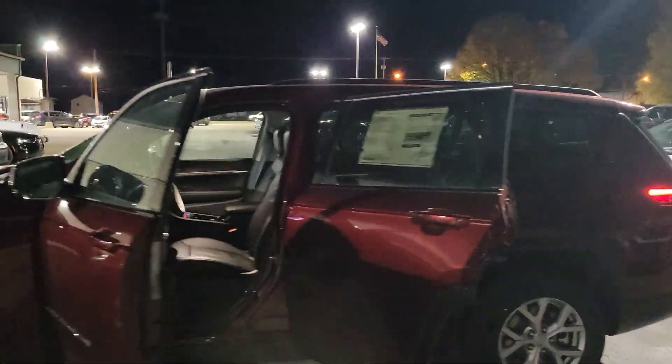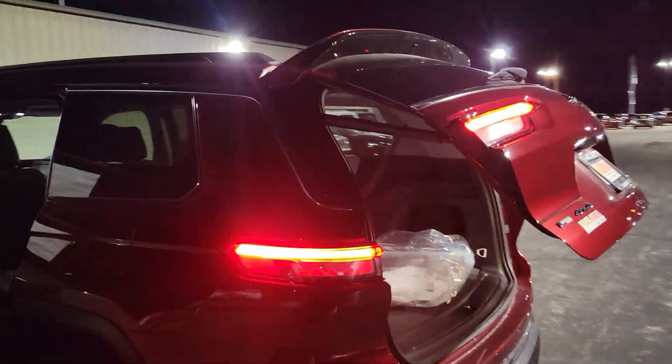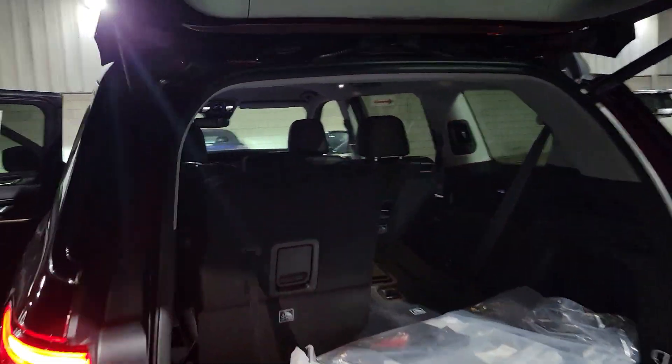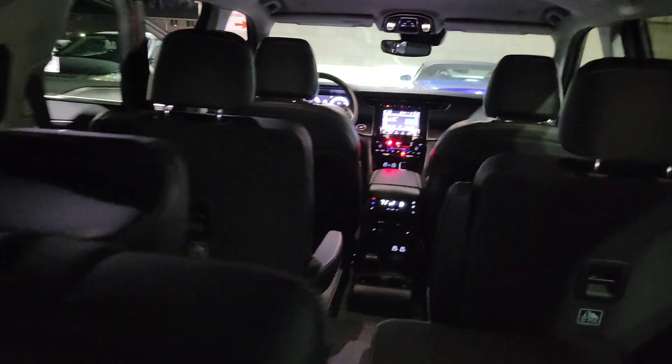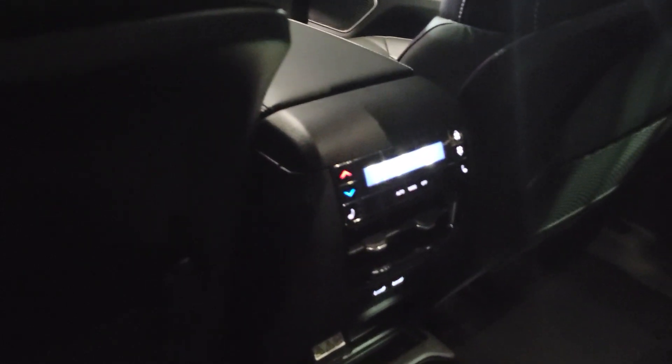So obviously this is the one we drove today. It does have a Mostar remote tailgate, obviously. Third row vehicle, six seats, does live flat. This one does have the leather seats.